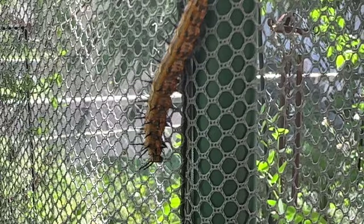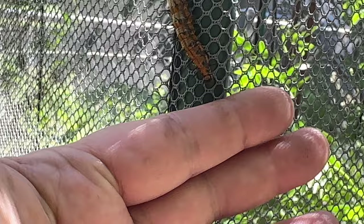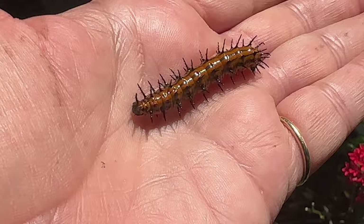Oh my gosh, I just see a gulf fritillary caterpillar. Hang on — look at this big guy on the side of the Maypop mansion, which is fine because that's where the maypop is, but he's huge. I bet he's going to look for a place to pupate. So we are just going to give him the perfect location for pupation — take him into the lepidarium.